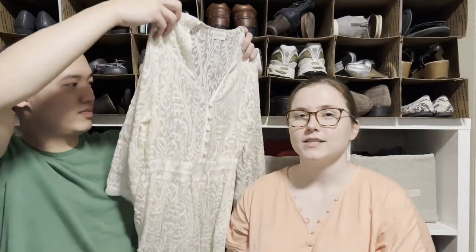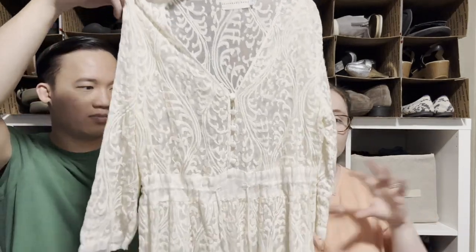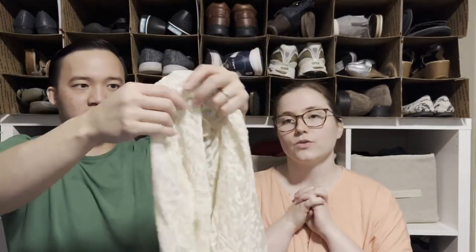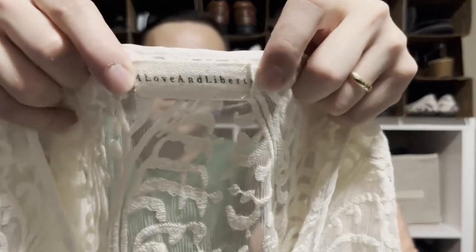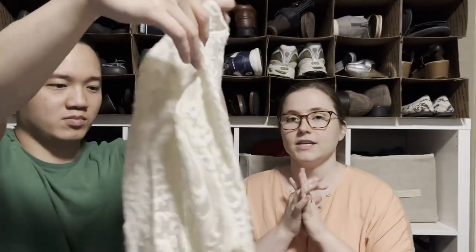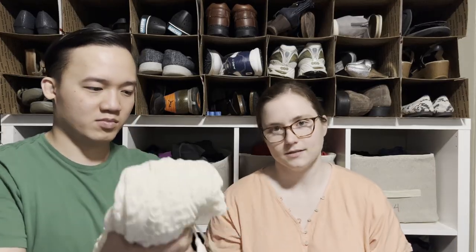I got a For Love and Liberty piece — I think it's a swim cover-up. For Love and Liberty is a line under Johnny Was, so be on the lookout for it. It doesn't say 'Johnny Was' anywhere, but it's definitely something to look for. I found this in the same bin as the Johnny Was top.